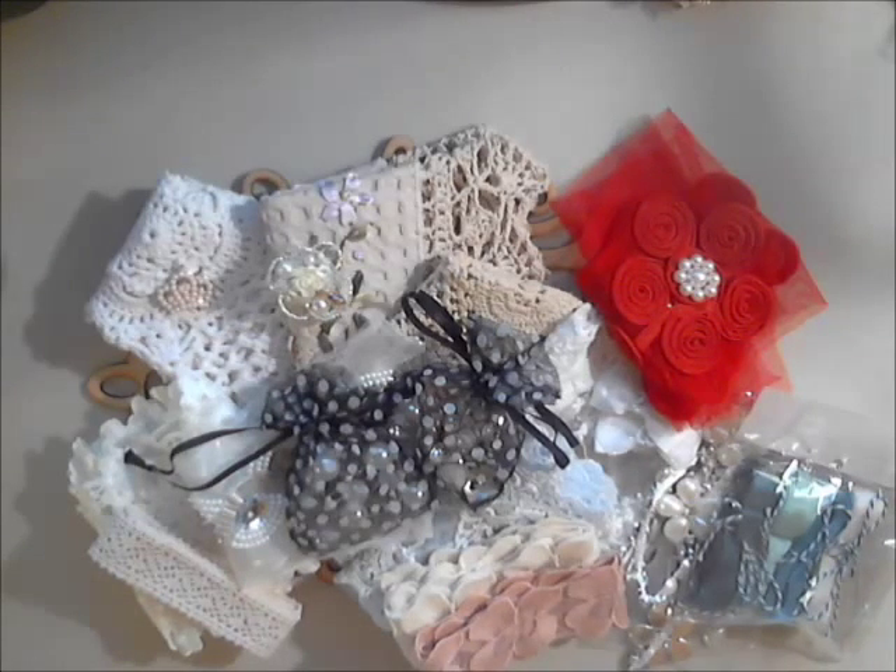Hey everyone, it's Rhonda here from Flowers and More by Rhonda. So glad you stopped by for a check-in today. I'm going to share with you all my August Gone Artsy goodies for the month, and I'm really excited about working with all this.